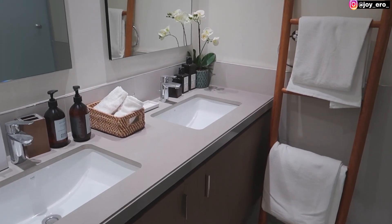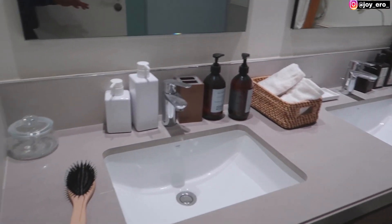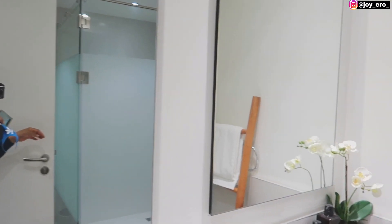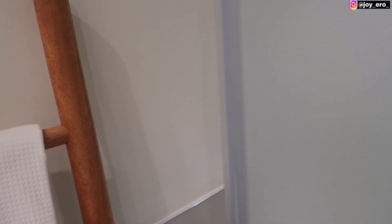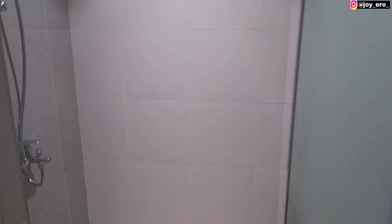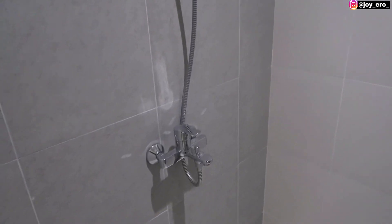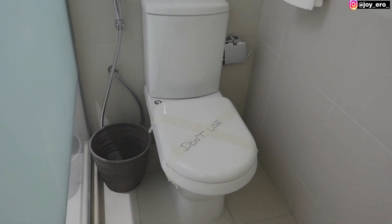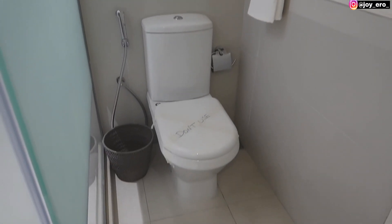This is the master's bedroom washroom. It has a double sink for both partners, and a very huge shower — I love it. It's a very big shower with glass panels that help protect water from splashing everywhere in the washroom. This is the WC area where you can do your business.